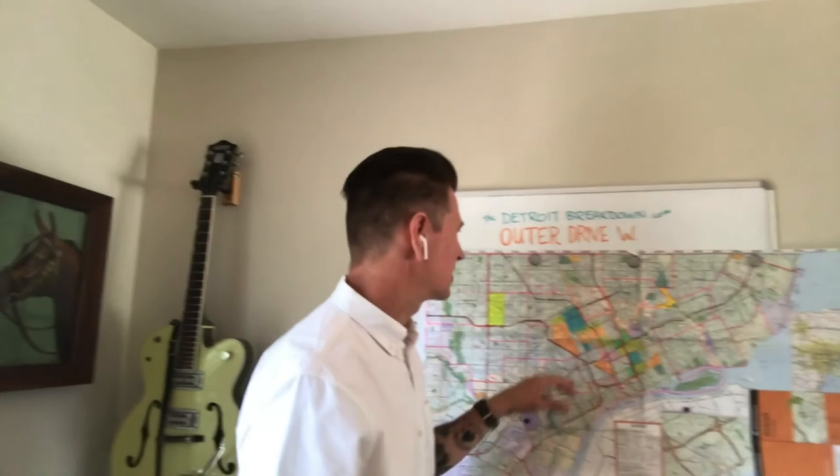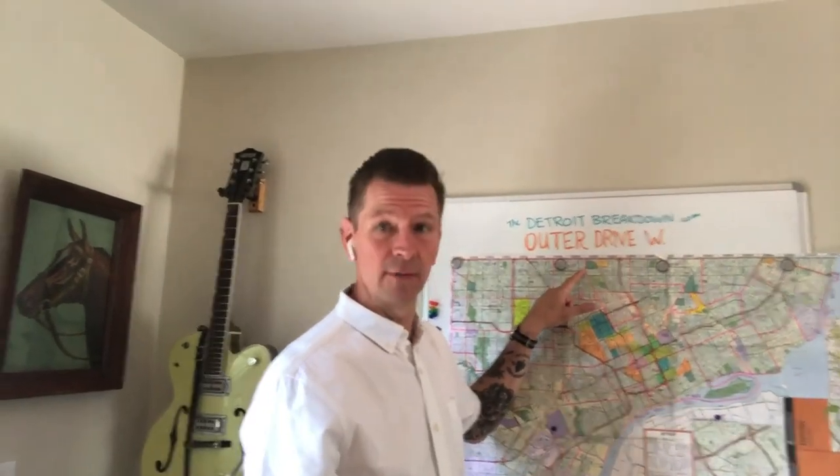I'm going to show you a video that I shot while I was out looking at a house for a client. It's on West Outer Drive. We talked about the three ring drives, and West Outer Drive is the outermost one of them.